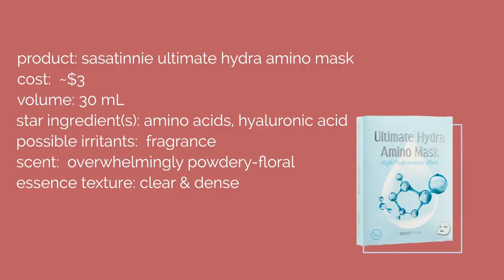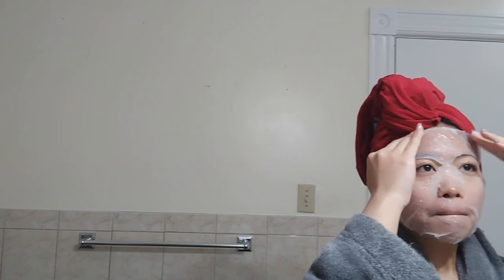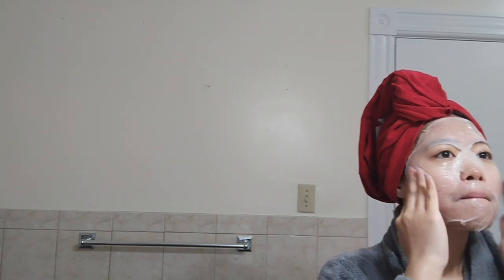And lastly, I used the Sasa Tinny Ultimate Hydra Amino Mask. I picked this up at Sasa in Hong Kong — it retails for about $3, though there are usually specials so you could get it cheaper. In terms of fragrance, it was so full of perfume — I absolutely hated that. The mask quality didn't feel as good as the others I used this week. In terms of fit, it's pretty small and may not fit a lot of faces. And when I took it off, the mask was so tacky — my skin didn't actually feel moisturized, but it looked like it was.